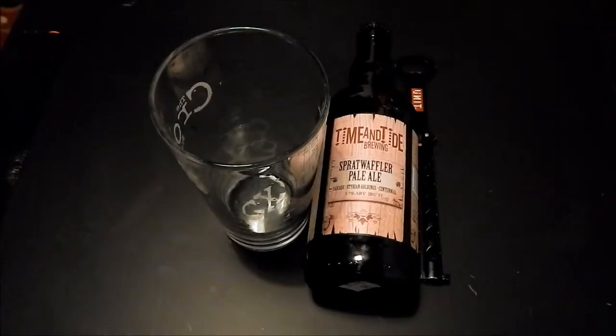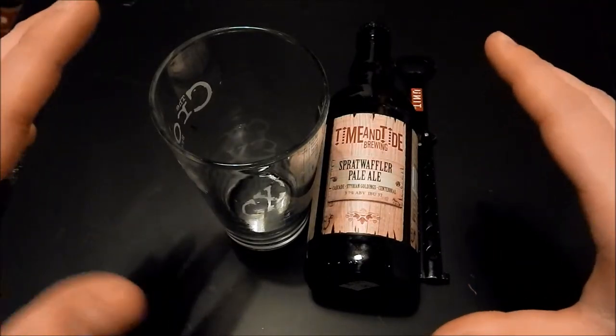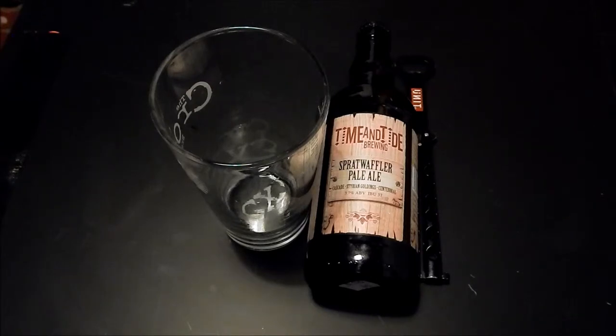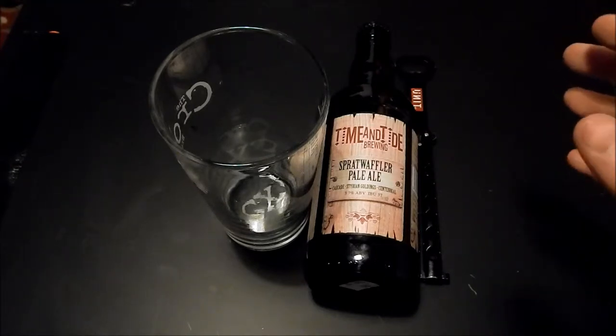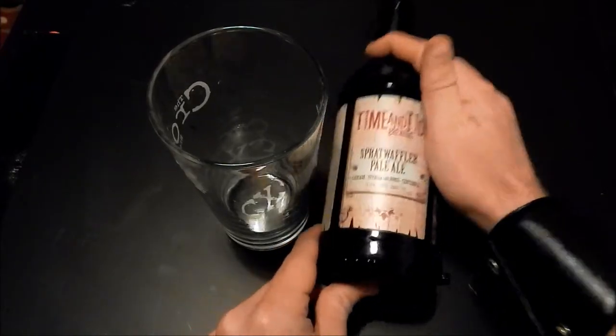Good evening beer lovers, we are back with another episode of Beer Brigade Travelers Edition. We are still traveling so we are still dealing with a top-down view with my hands. I'm still interested in what people think about this view, and hopefully people are still watching. I don't imagine anyone was watching it for my face — they're all watching it for the beer. And talking of beer...